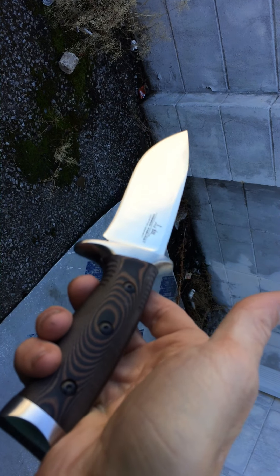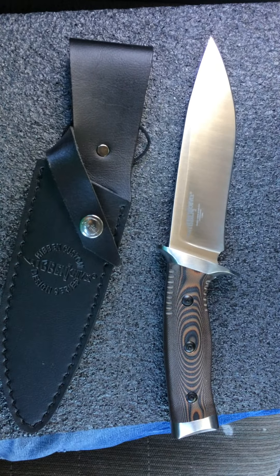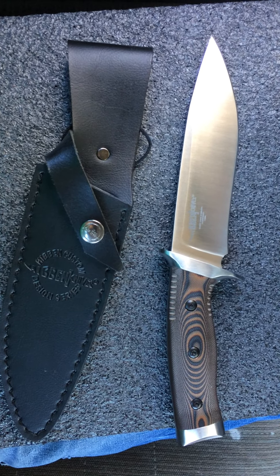The Gil Hibben Tundra. I hope you guys enjoyed it today. I appreciate you watching, and there will be more to come.